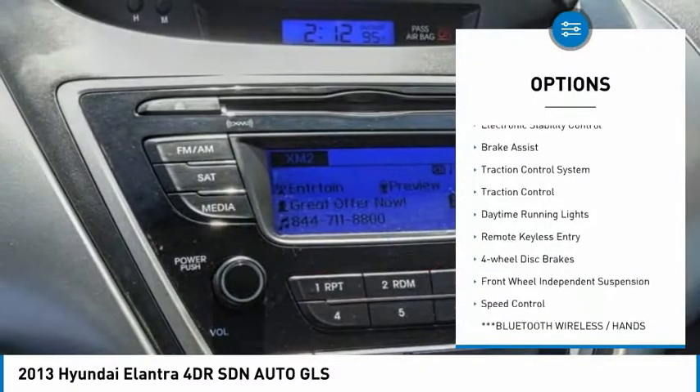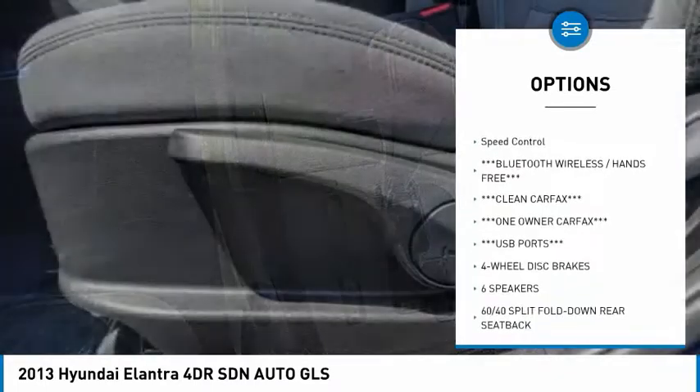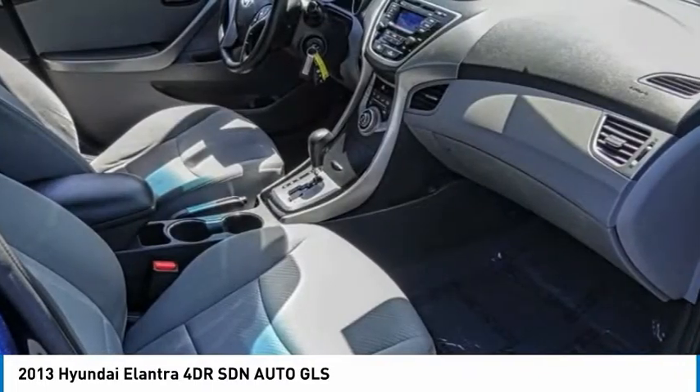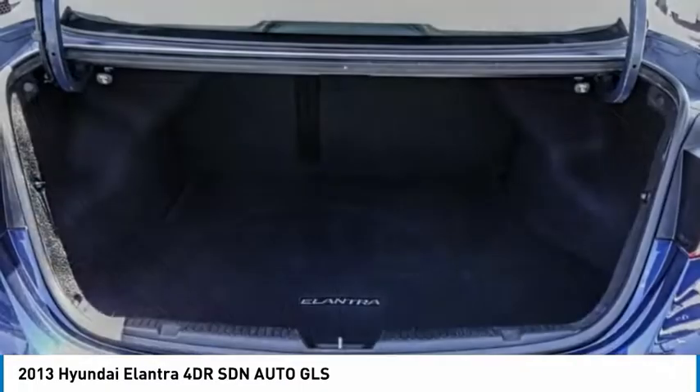Tire pressure monitoring system, electronic stability control, brake assist, traction control system, daytime running lights, remote keyless entry, four-wheel disc brakes, front wheel independent suspension, speed control.